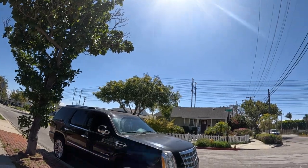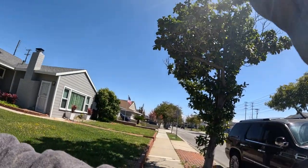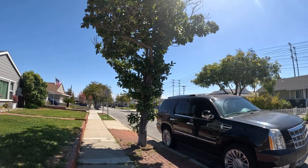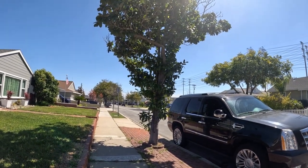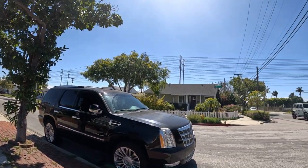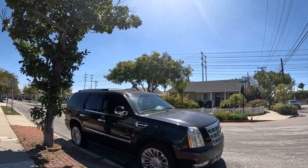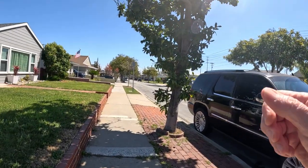Nice and sunny today, but kind of cool. Let me start the timer. All right, let's get going.